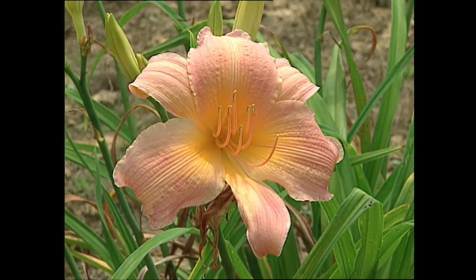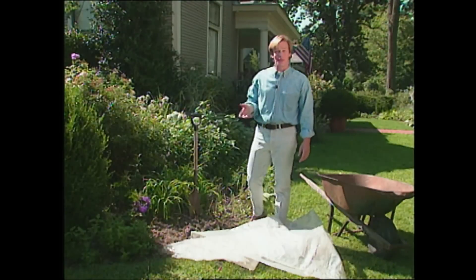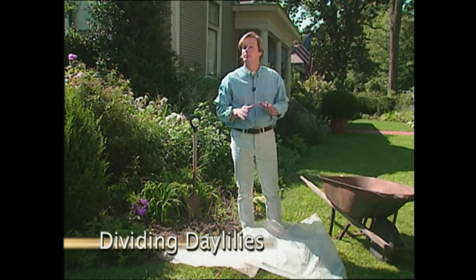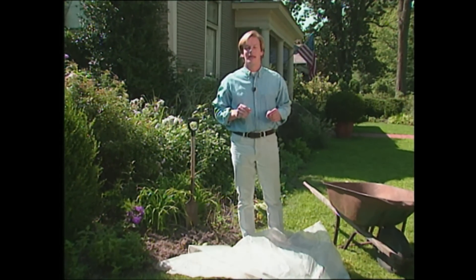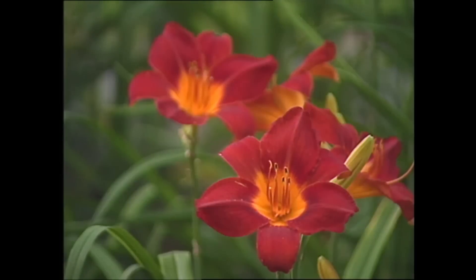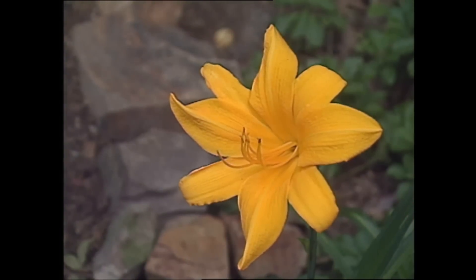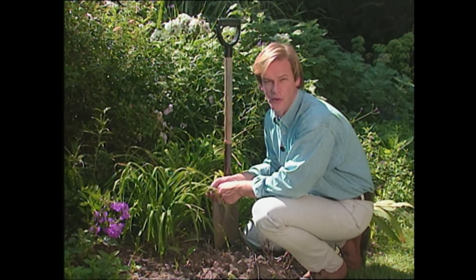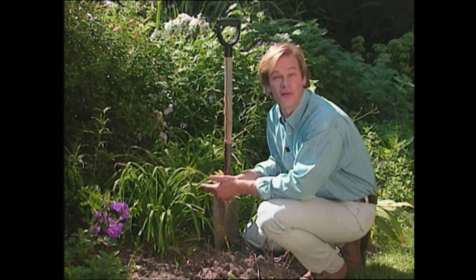For me, the best value in plants is generally determined by three factors: I want them to be low maintenance, I'd like for them to bloom for a long period of time, and I'd like for them to come back year after year. There are actually a lot of plants that fill this criteria. One of the best examples is the daylily. These guys have another attribute — they can be very vigorous growers, often doubling in number from year to year.